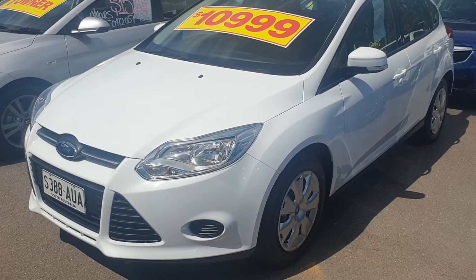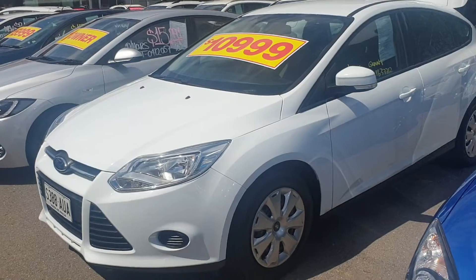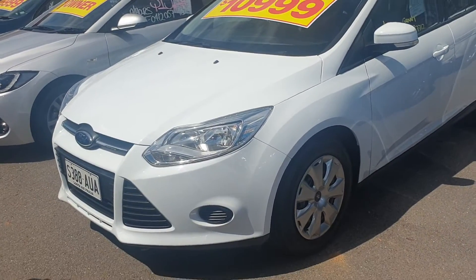It's only travelled a very low 52,000 kilometres. It has a perfect service history with this vehicle and it's a one-owner car. It really presents very well.